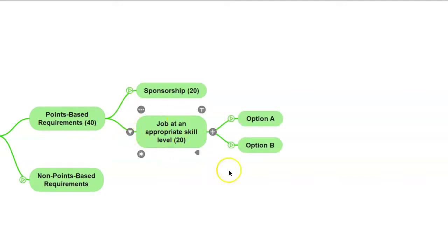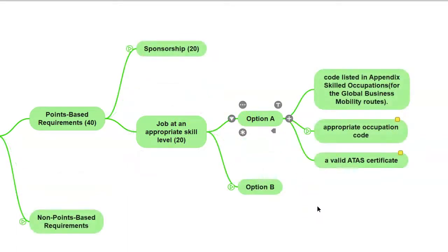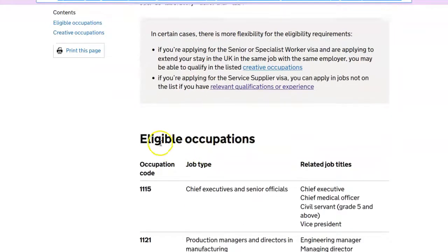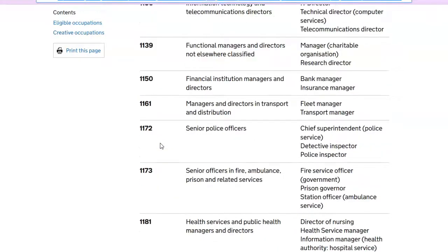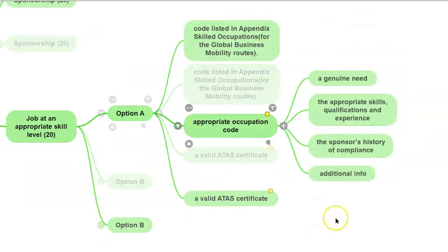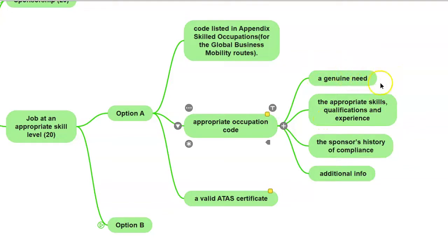Another 20 points can be obtained by proving that your job is at an appropriate skill level, with two options to choose from. Option A is when your job is listed in Appendix Skill Occupations for the Global Business Mobility Route. If you go to your browser and type 'Global Business Mobility Eligible Occupations and Codes', you'll see a list of eligible occupations. You need to make sure that your occupation is on this list. It is of crucial importance to choose the appropriate code for the job you intend to undertake, and there must be a genuine need with the appropriate skills, qualifications and experience. The Home Office will check the sponsor's history of compliance.